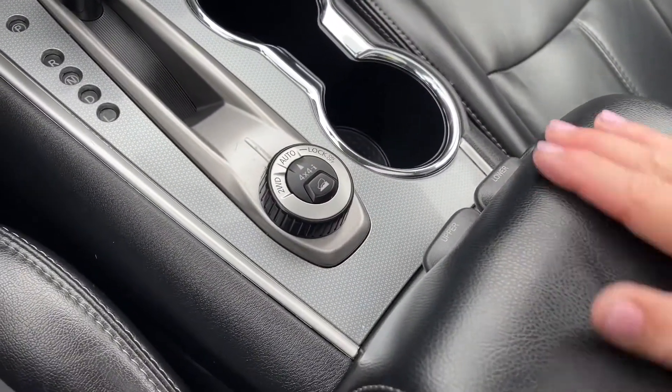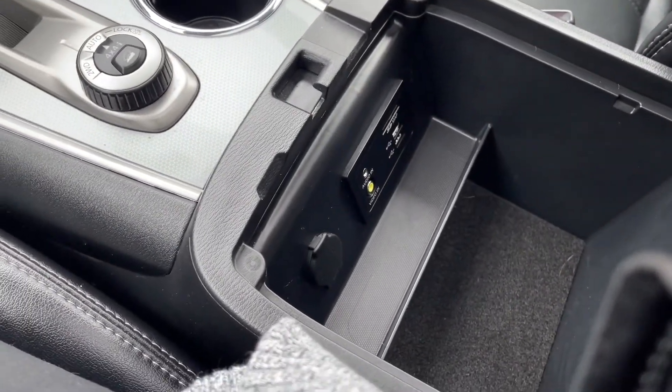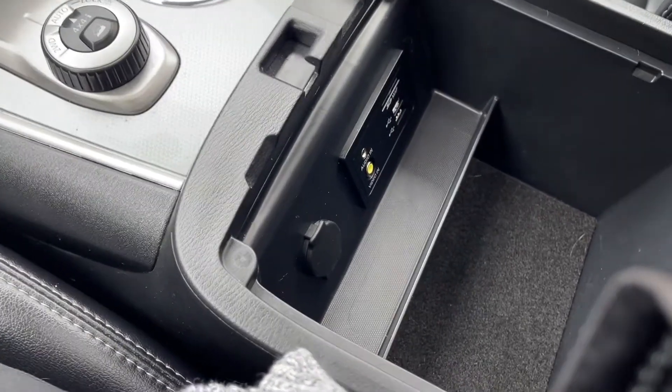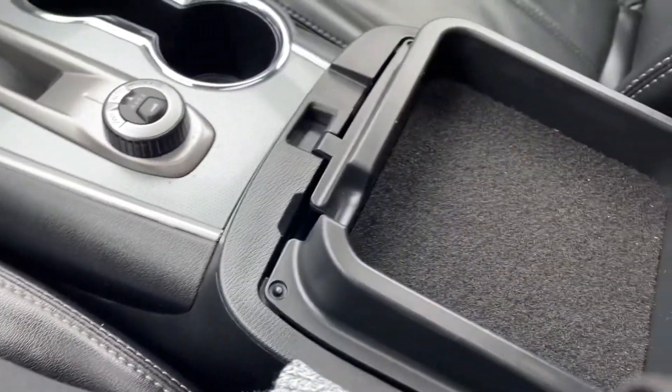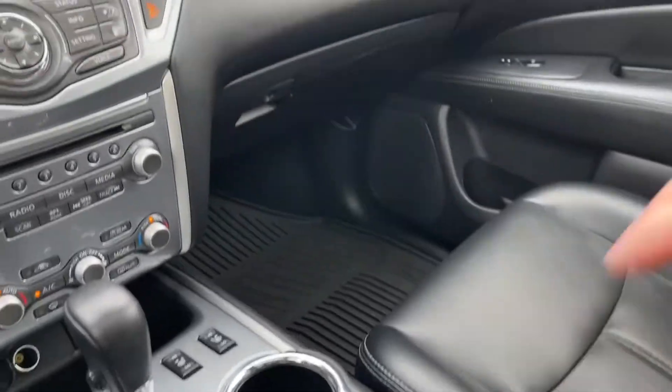On your armrest it's got a lower and an upper section. The lower portion has your SD map, auxiliary line in, USB, lots of room, and there's also a 12 volt outlet. The upper is a more shallow area where you can put other items like your phone.